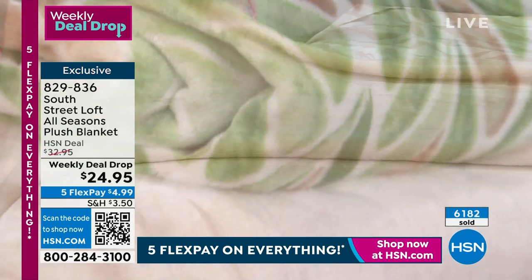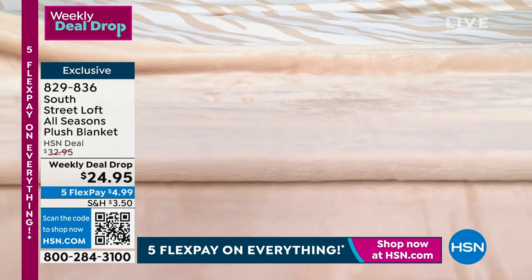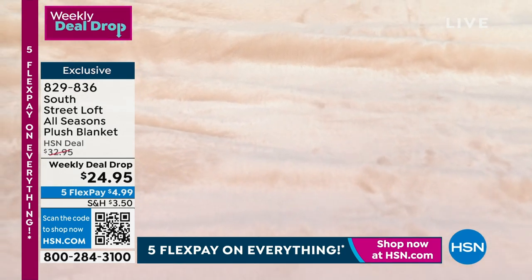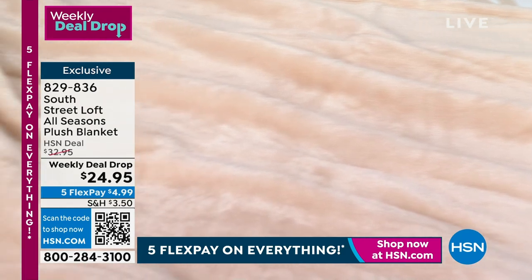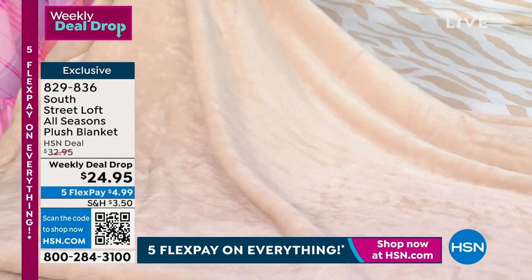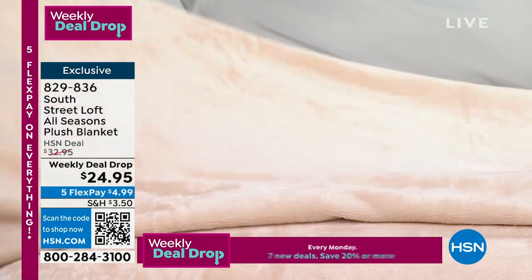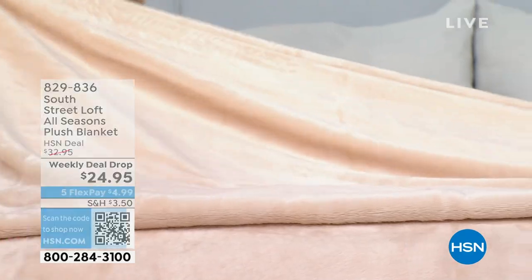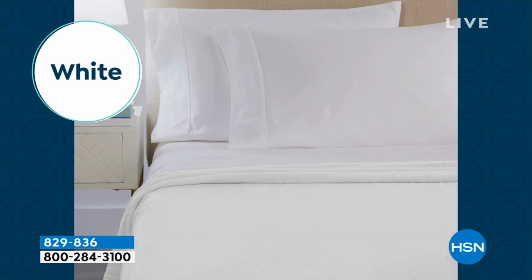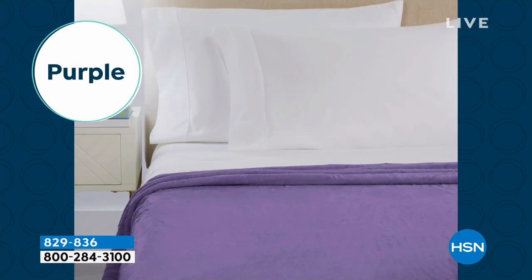If you try to buy a soft blanket at a discount store, you might not find an actual true-to-size blanket — they're usually one size fits most or a throw. This is like an adult baby blanket — the softest thing you're going to have in your home. If you only get one, I promise there will be fights over it in your house — everyone's going to want it. It's like when you have more than one kid and only buy one of them something — you're going to hear about it.